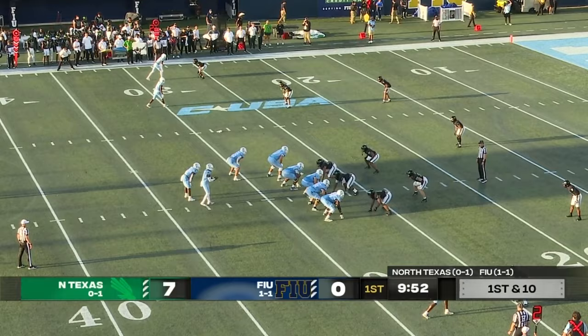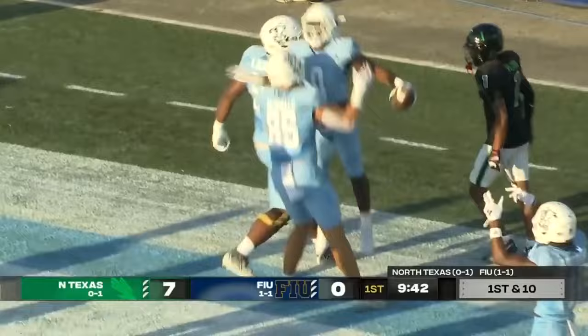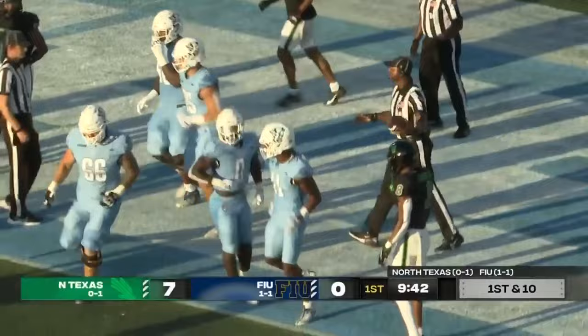He was able to get himself warm. Shamari Lawrence up the middle — touchdown, Panthers! How about that response from FIU? That took no time at all. FIU is back on the board: three passes and one run to get into the end zone.